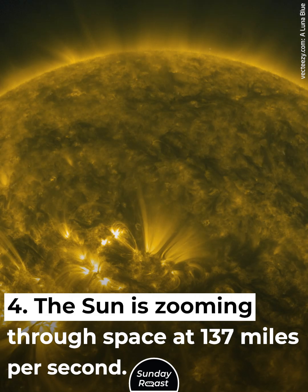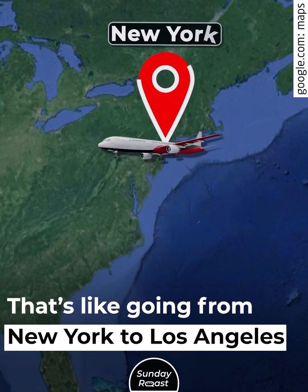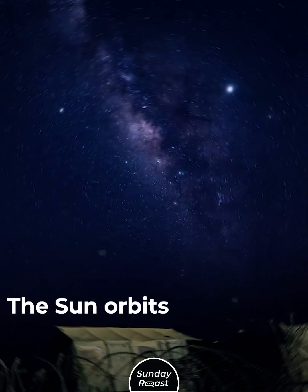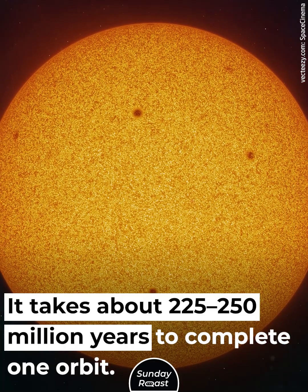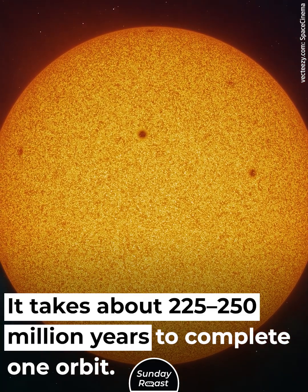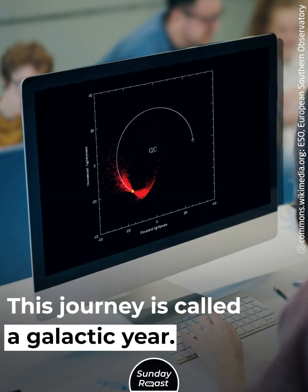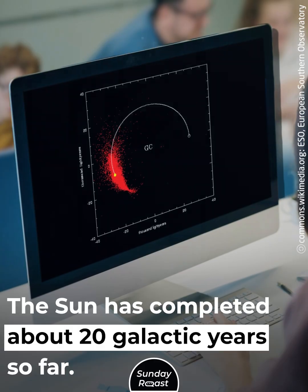The Sun is zooming through space at 137 miles per second — that's like going from New York to Los Angeles in just 22 seconds. The Sun orbits the Milky Way's center, taking about 225 to 250 million years to complete one orbit. This journey is called a galactic year, and the Sun has completed about 20 galactic years so far.